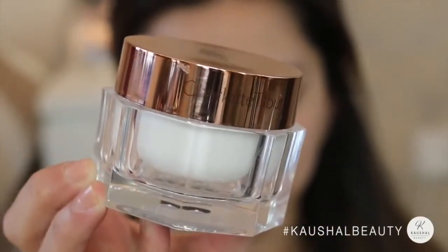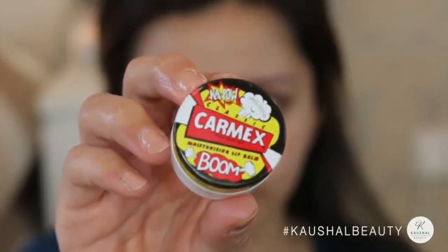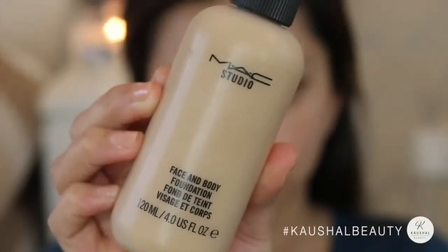First I'm going in and moisturizing my skin with the Charlotte Tilbury Magic Cream, just to make sure that my skin is nice and moisturized — it also gives a slight bit of glow as well. Not forgetting to moisturize the lips too, and I used my Carmex lip balm here.